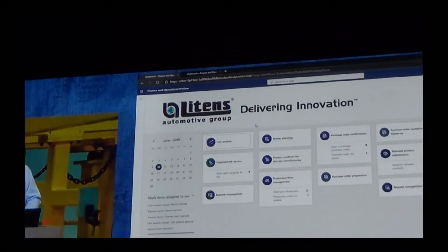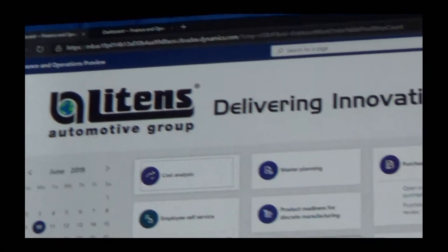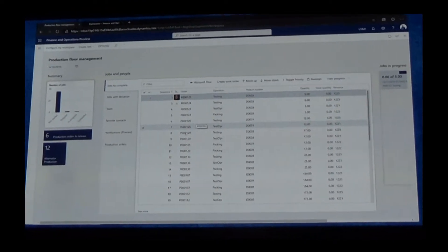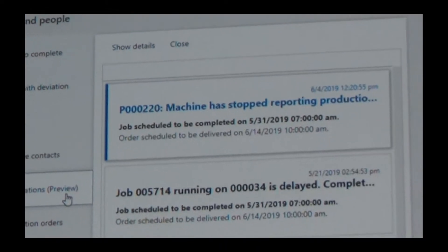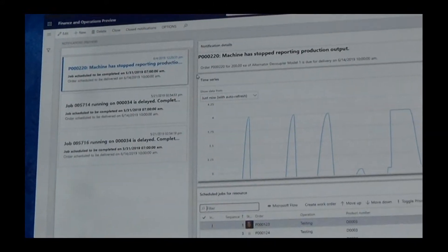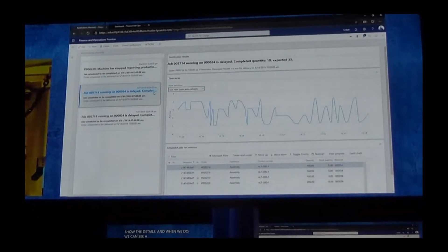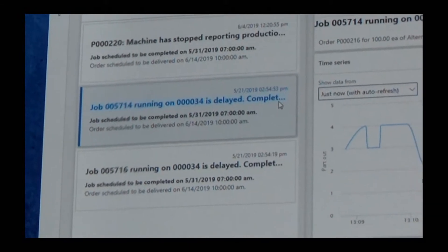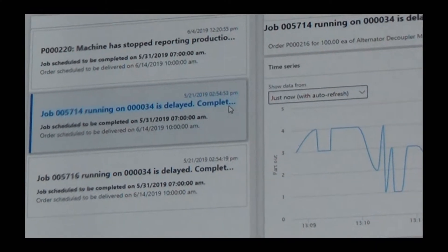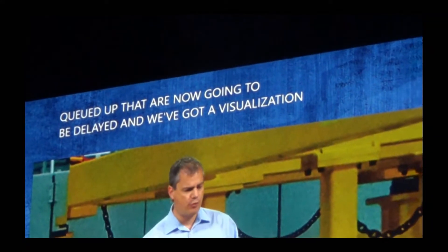One of those individuals is going to be the production supervisor, who is already monitoring production anyway. They're using Finance and Operations and monitoring the production floor through a workspace, which extends the new capability for these notifications. When a notification comes through to this workspace, we can show the details — we can see the relevant production order across the top, on the left-hand side the production jobs that are queued up but are now going to be delayed, and a visualization across time that we can zoom in on to see any particular anomalies about the parts being produced over time.